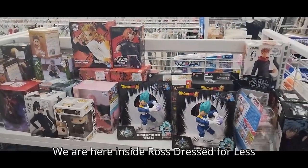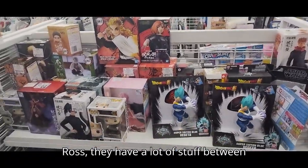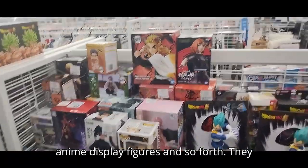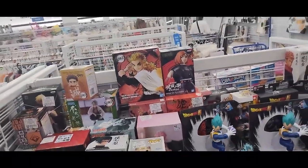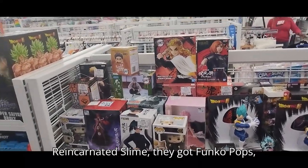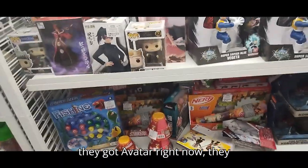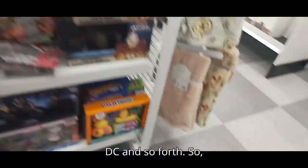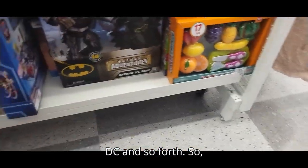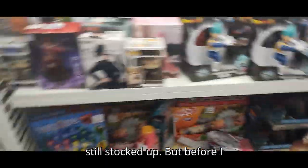We are here inside Ross Dress for Less and we're at their toy section. If you get a chance to hit up this particular Ross, they have a lot of stuff between anime display figures and so forth. They got Demon Slayer, Reincarnated as a Slime, Funko Pops, Dragon Ball, Sonic, Avatar, Turtles, Pokemon, DC and so forth. Like I said with Ross, it's short supply, so if you're going to get anything from them, best to get here while they're still stocked up.